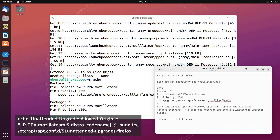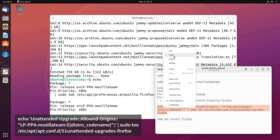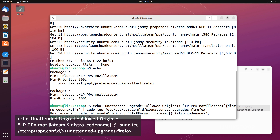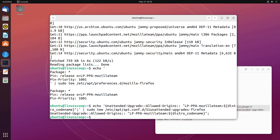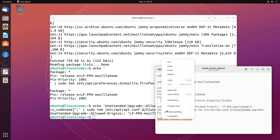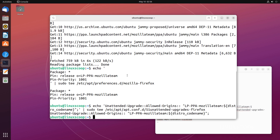Since you'll hopefully want future Firefox upgrades to be installed automatically, run the following command. Finally, install Firefox via apt by running this command.